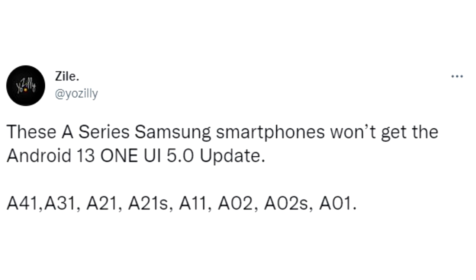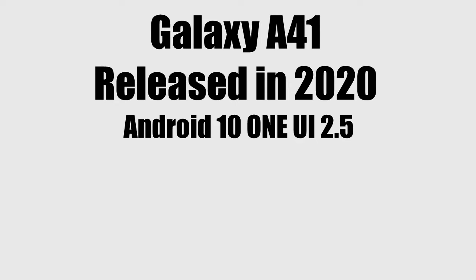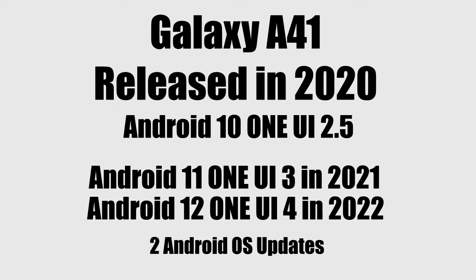Now let me explain why you won't get Android 13 or One UI 5 update from Samsung. The Samsung Galaxy A41 was launched in 2020 with Android 10 One UI 2.5, then in 2021 it got Android 11 with One UI 3, and then in 2022 it got Android 12 One UI 4. So the A41 has received two Android updates, and according to Samsung's old updating policy, Samsung only gives two Android updates to its entry-level smartphones — that's why the A41 will not get Android 13 One UI 5.